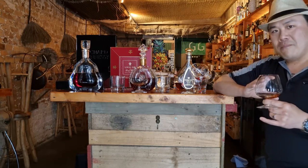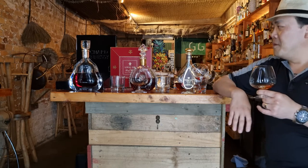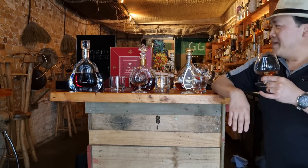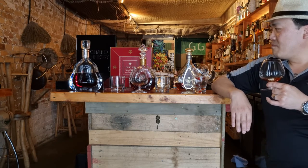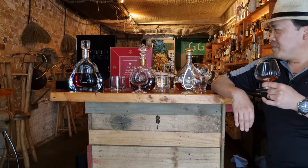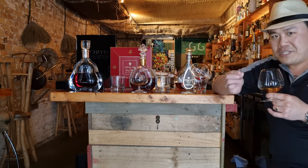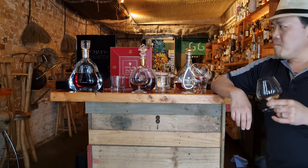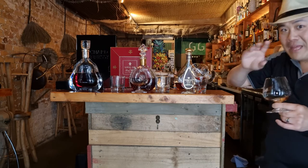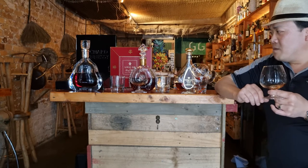Both are absolutely fabulous. I've had cognac before but nothing to this caliber, and jumping to this caliber just ruins you — but I like being ruined. There's something about the Louis 13 that I find just a little bit more delicious than the Richard Hennessy, but that's only by a hair. Maybe it's the glass with the cool bits on the side — maybe that added flavor.